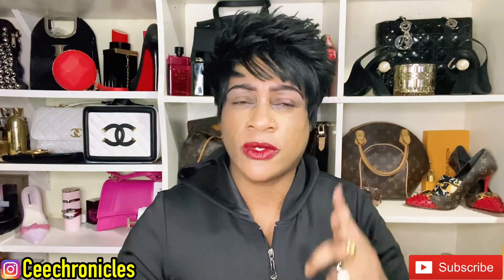I also want to acknowledge my returning subscribers — thank you for always supporting me, I cannot thank you enough guys. We have a fragrance review video today, but before that, please do follow me on Instagram — I go by C Chronicles on Instagram. Let me know in the messages that you've come from here and I will give you a follow back.